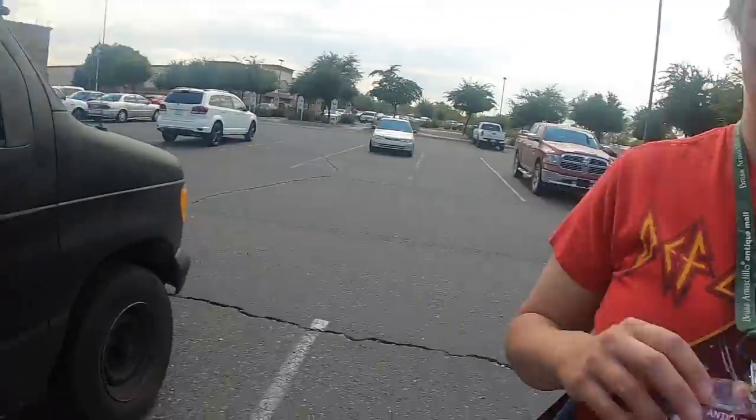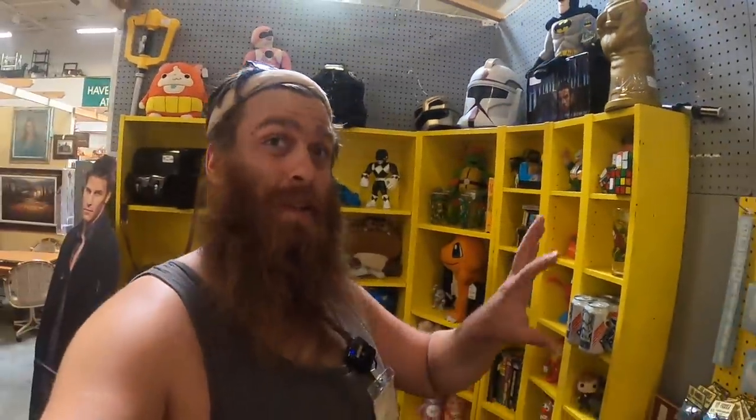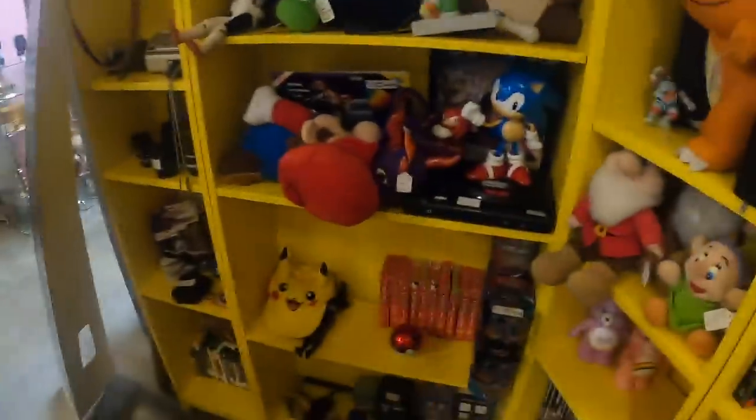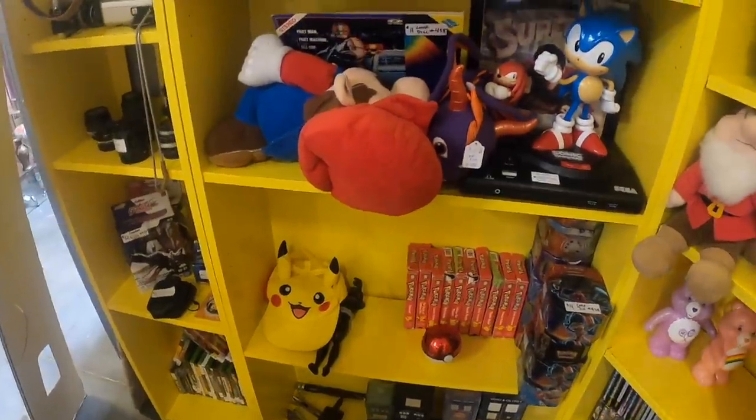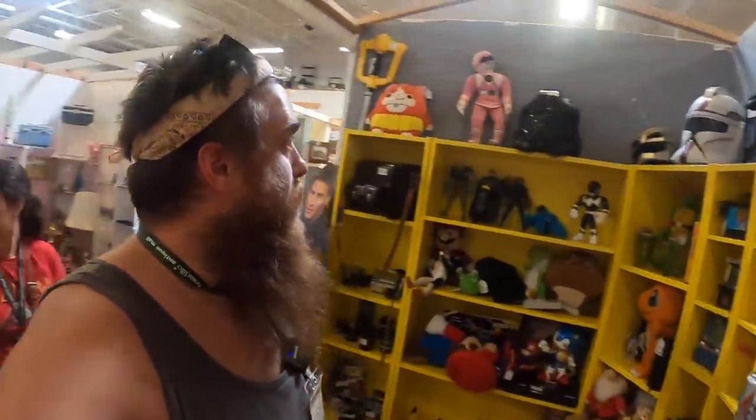We're at our other toy booth location. We're going to go put some new product in there so that when Saturday comes — which is tomorrow as of shooting this — we'll have a good weekend. This is the longest since we opened this booth that we went without stopping by here, so I was kind of expecting everything to just be on the floor, but it's not so bad. Just a couple things knocked over, one Nerf gun on the floor — no big deal. But there's definitely some stuff missing.